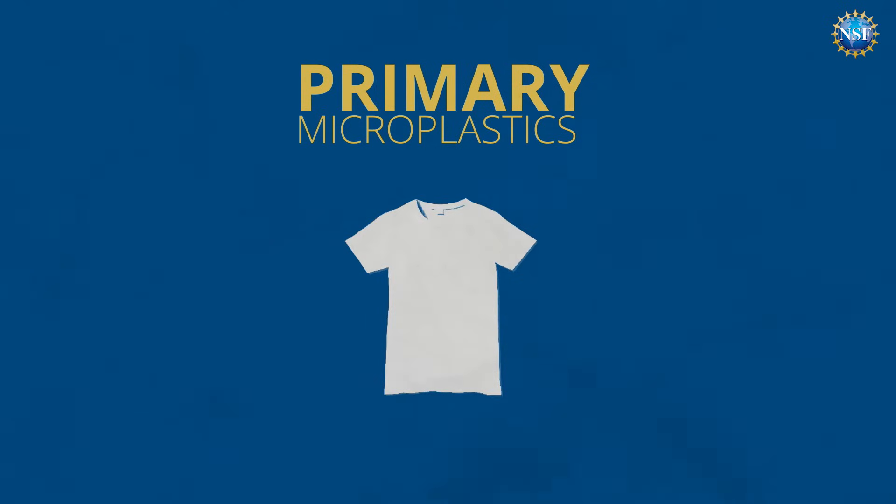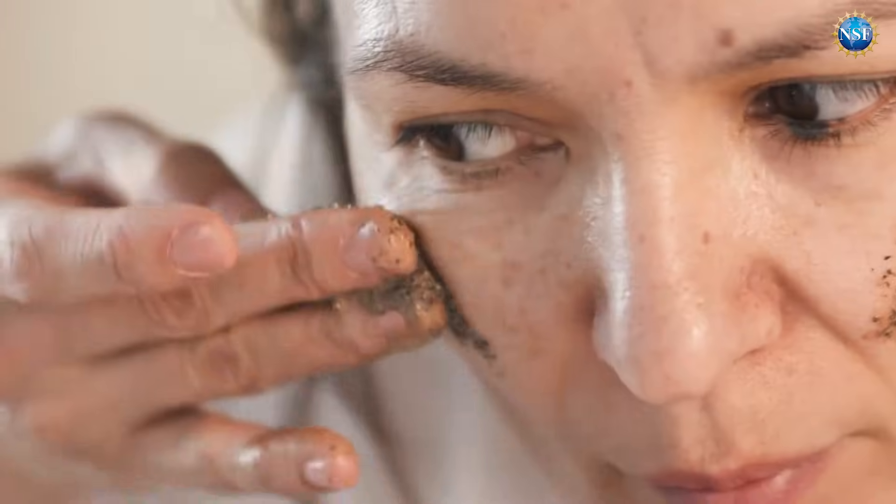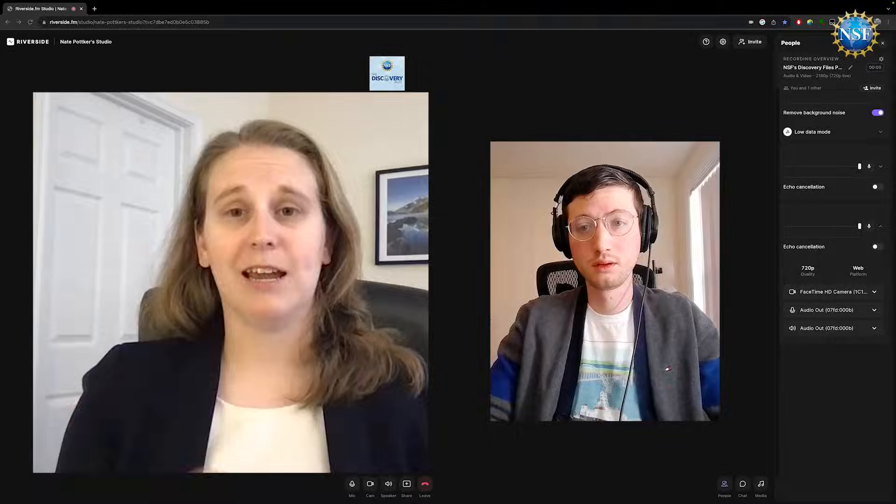In terms of microplastics, we generally define them into two main categories: primary and secondary microplastics. Primary microplastics are plastics that are already micro-sized as they enter into the environment. For example, those exfoliating scrubs that you can use, like facial scrubs — those already contain those tiny microplastic particles.